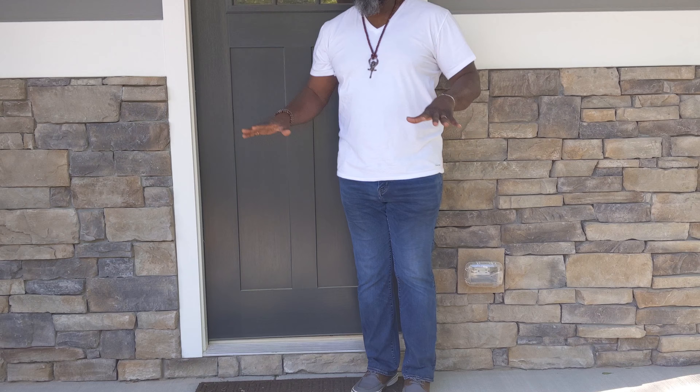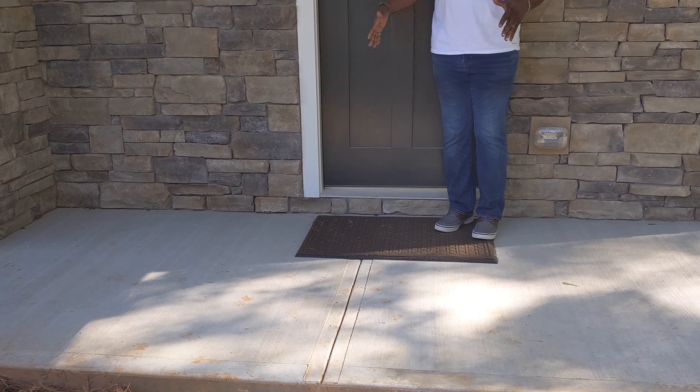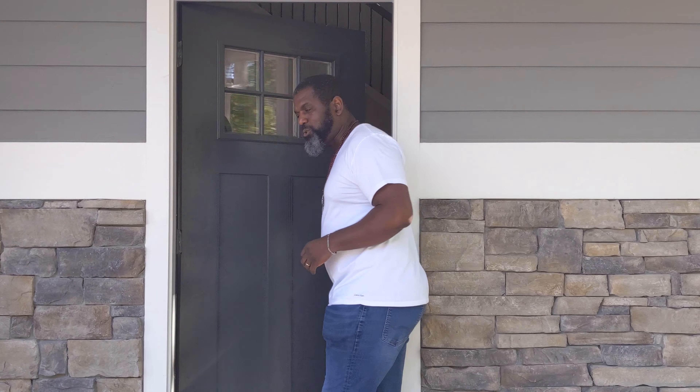As we get ready to enter this home, you have a great covered front porch area that gives you coverage from any rain if you don't park in your two-car garage, and also a place where you can put a chair or two to enjoy a beautiful day. Let's take a look inside and take a tour of this two-story, four-bedroom, three-bath home.